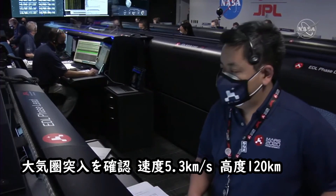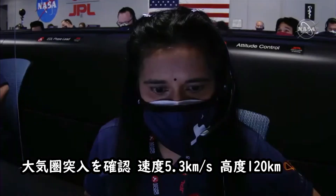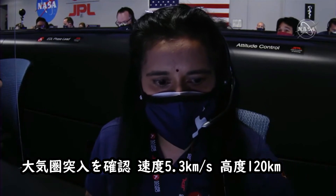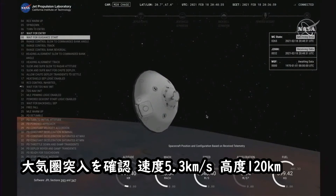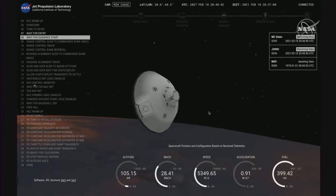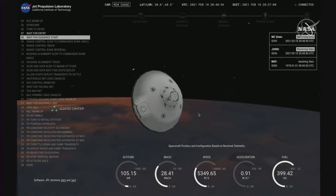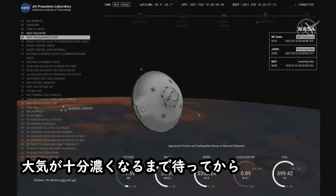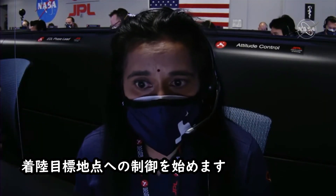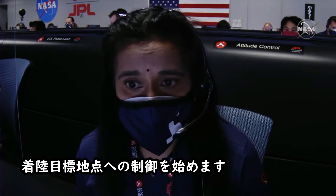We have confirmation of entry interface. Perseverance is currently going 5.3 kilometers per second, at an altitude of about 120 kilometers from the surface of Mars. The spacecraft is now waiting until it begins feeling the atmosphere of Mars to slow it down. Once there is enough atmosphere, it will start controlling its path to the landing target.